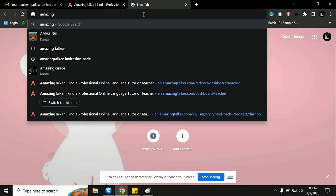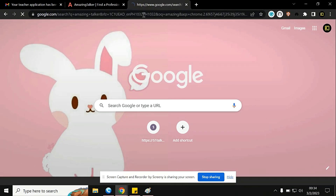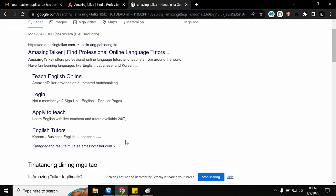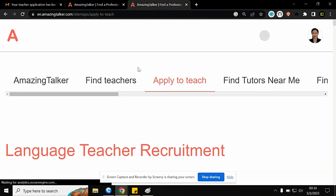You can search AmazingTalker on Google, then click 'Apply to Teach.' Right after that, you'll be redirected to their site.